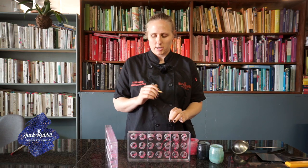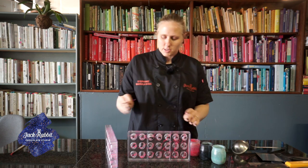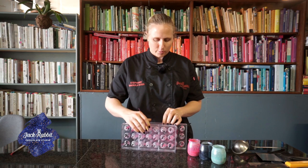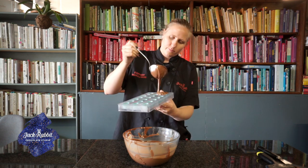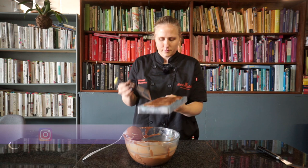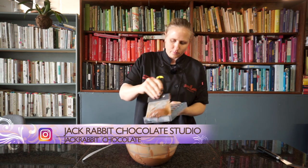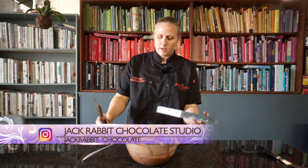Each one of our chocolates is actually hand-painted — every single one of them. Now we're going to pop these into the fridge so they can set, and then we're going to spray them with a beautiful bright blue as a background. Then we're going to use the chocolate that we just tempered to shell it, and we're going to vibrate out all of the little air bubbles.